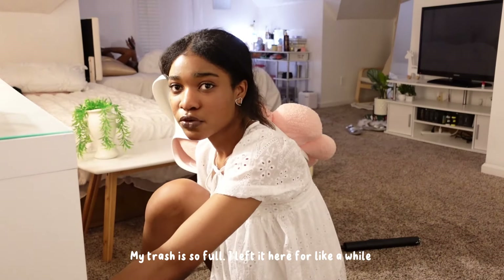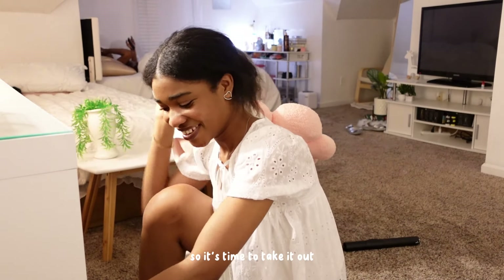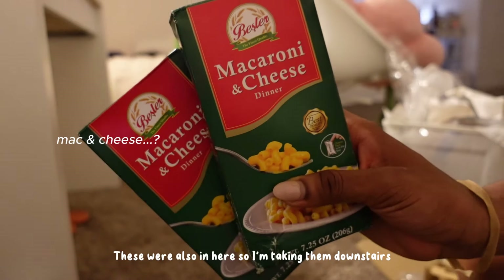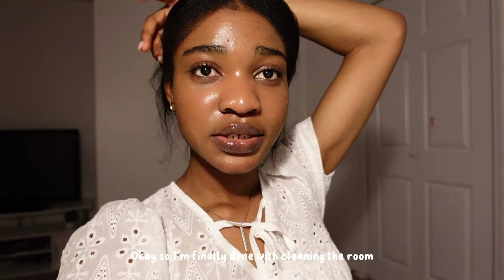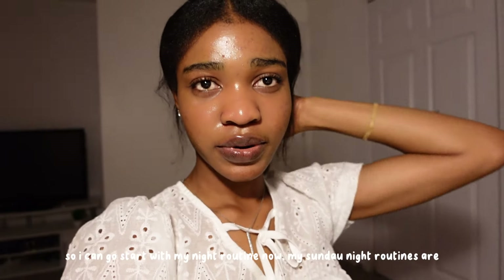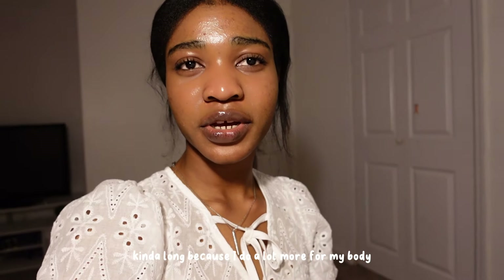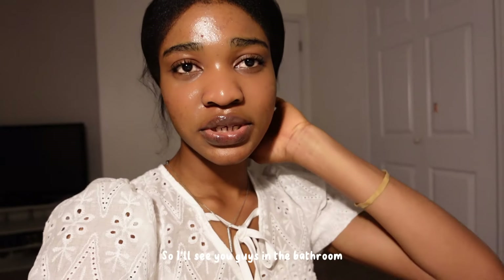My trash is so full — I left it for a while, so it's time to take it out. Okay, so I'm finally done cleaning the room, so I can start my night routine now. My Sunday night routines are kind of long because I do a lot more for my body on Sundays than any other day of the week, so I will see you guys in the bathroom.